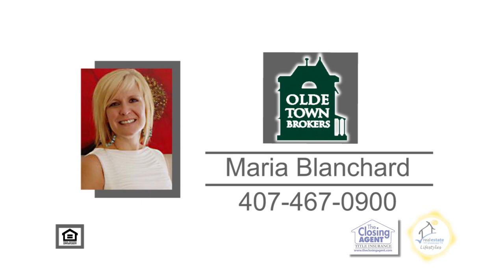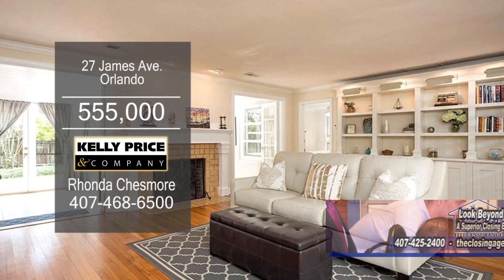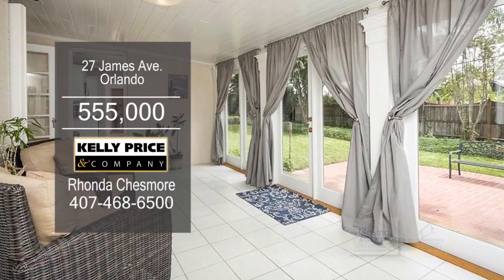This two-bedroom, three-bath bungalow is located in Orlando. The large living room offers custom built-ins and a fireplace. The kitchen has subway tile backsplash and stainless steel appliances. Off the kitchen is the dining area. French doors from the enclosed porch lead you to the patio. For more details on this home close to restaurants and shopping, contact Rhonda Chesmore.